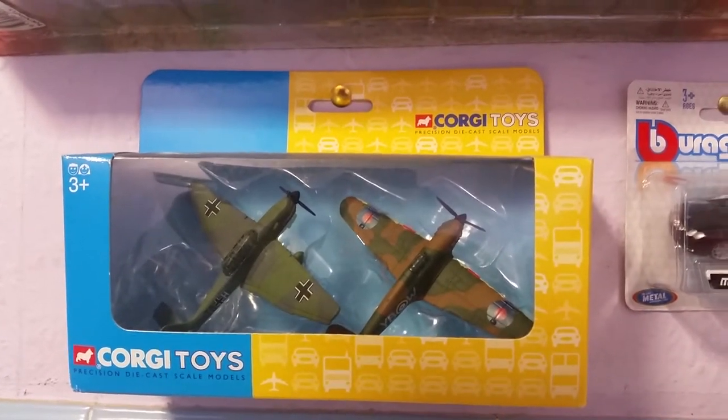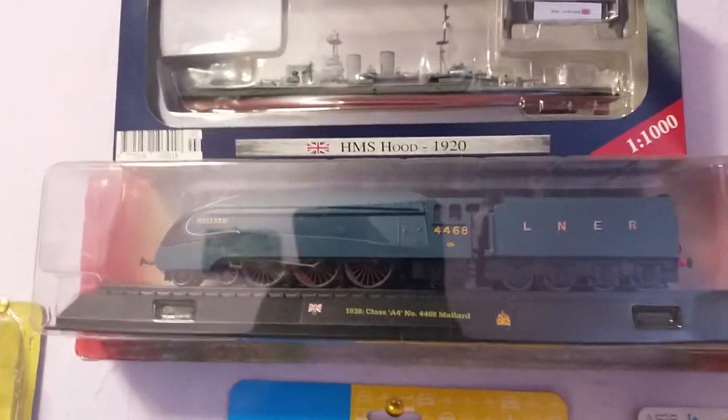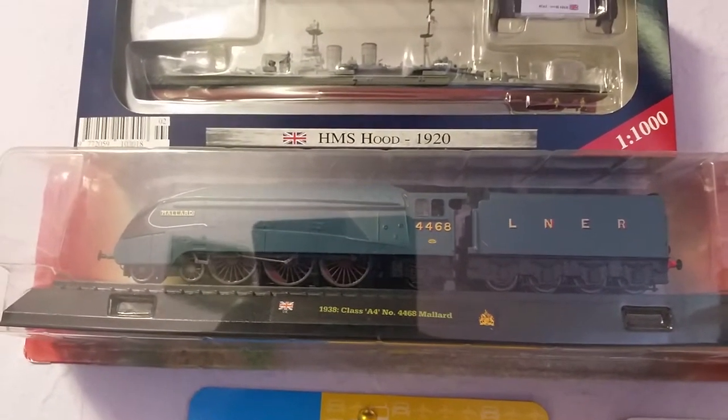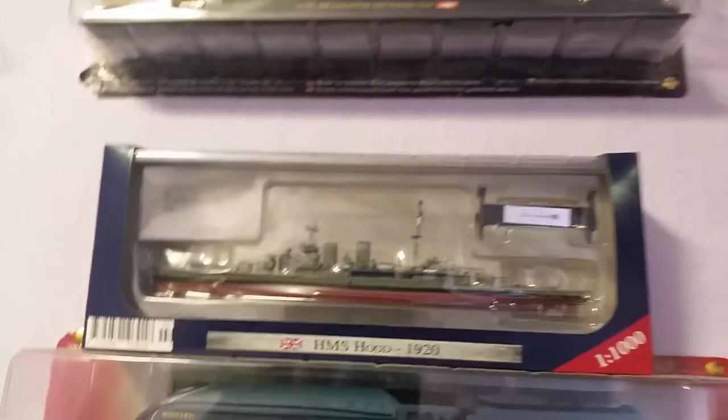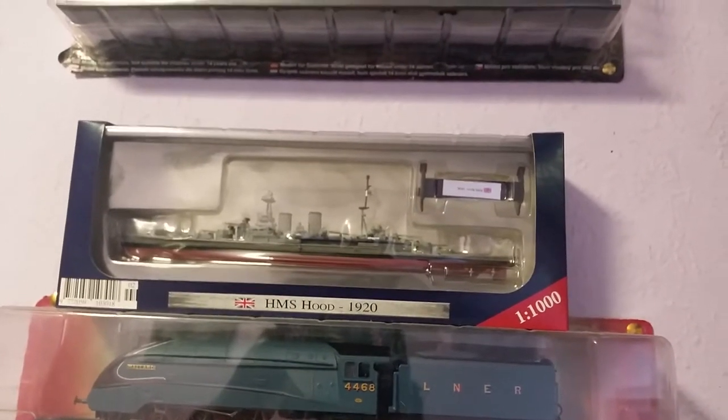This is a rare one - the Corgi Battle of Britain set, the Stuka and the gorgeous Hurricane. The lovely Mercedes SLS AMG, the lovely Mallard steam train which I saw at the National Railway Museum in York, and the battleship HMS Hood from the Ships of War collection.